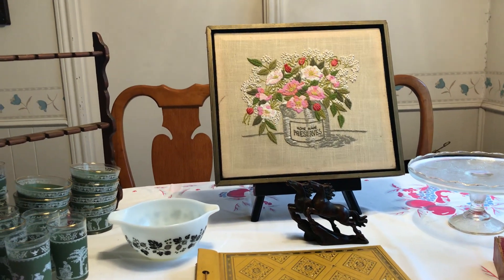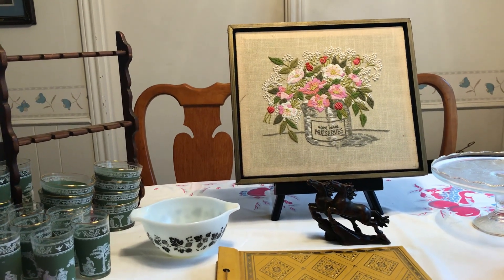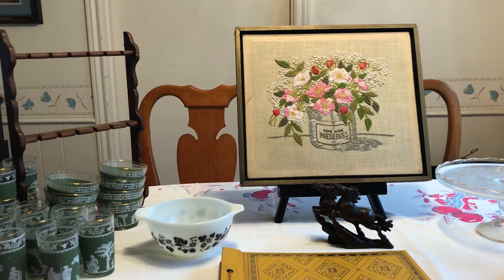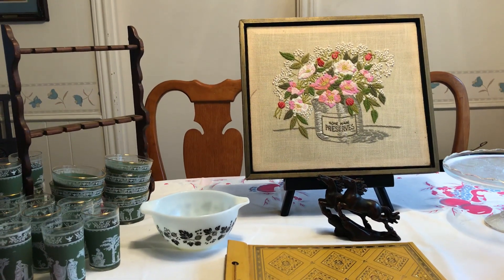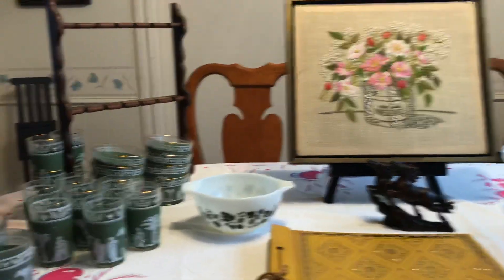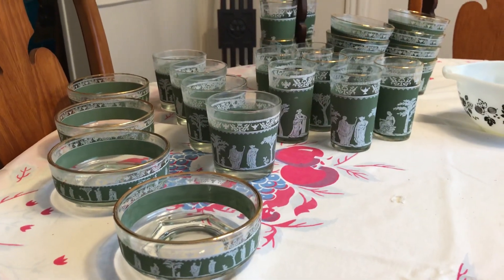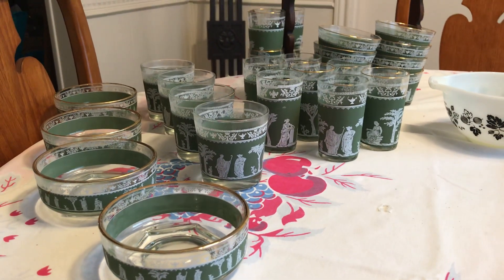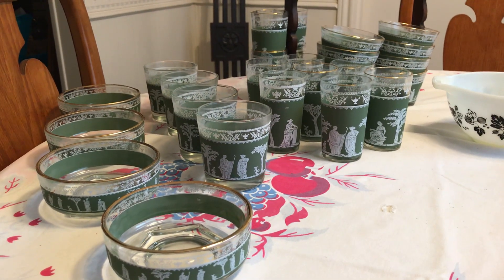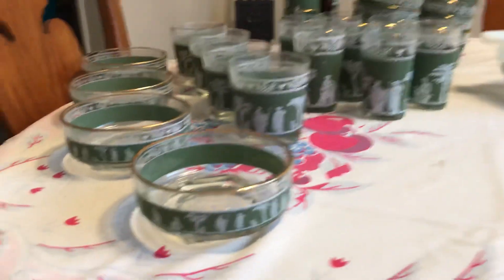My friend that I do all the running around with to sales told me she went to a sale on Saturday and they may be putting more stuff out on Sunday. So we meet there and they had pulled more stuff out of the attic. The first thing I'm going to show you is this Jeanette Hellenic - it has that Wedgewood kind of look of the Jasperware that Wedgewood did, and they kind of mimic that in this Jeanette glassware.